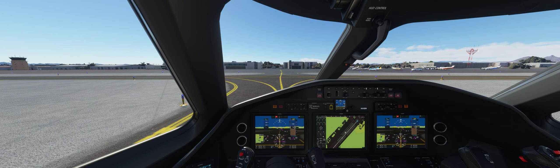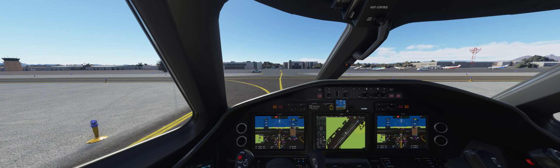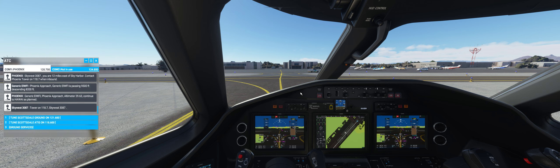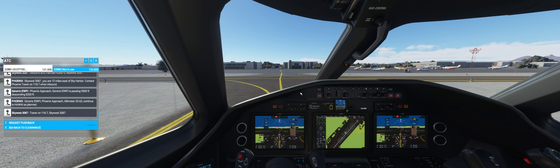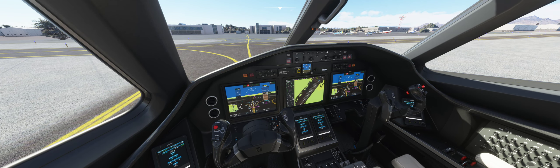We'll contact ground — we'll have some explaining to do. Ground services not responding. No taxi-to-parking option available in the sim. Let's zoom in to see where to park.